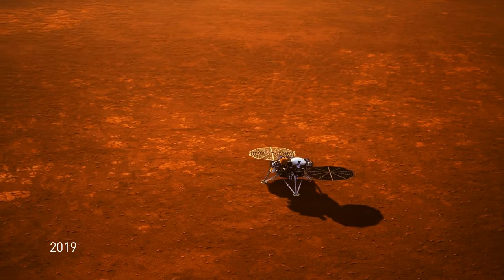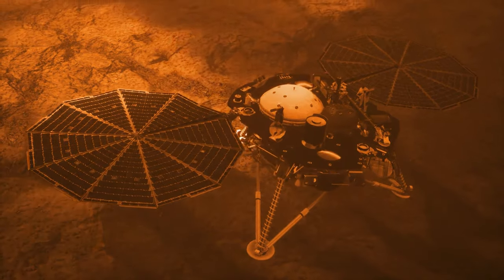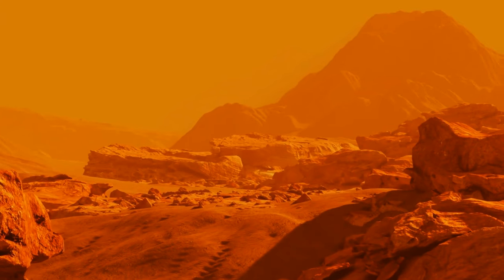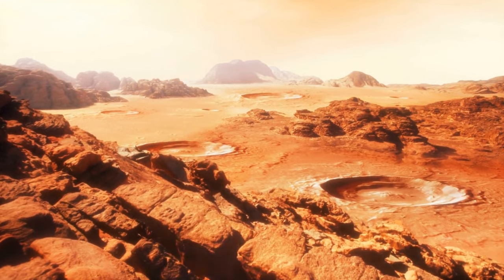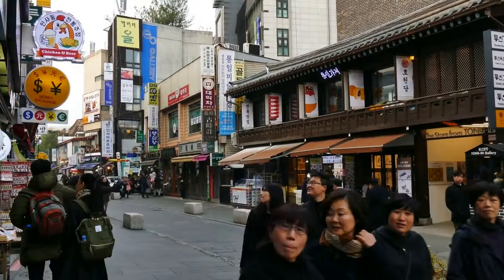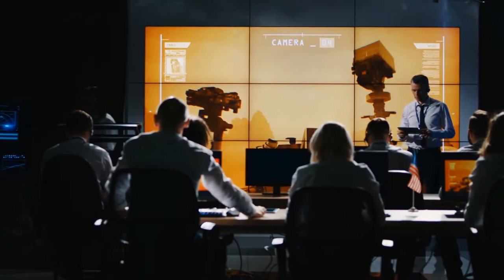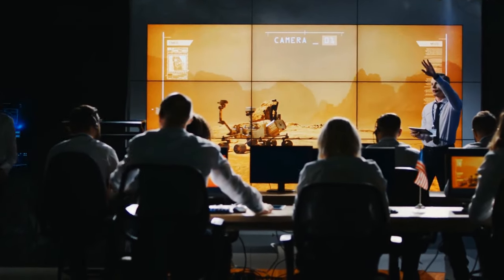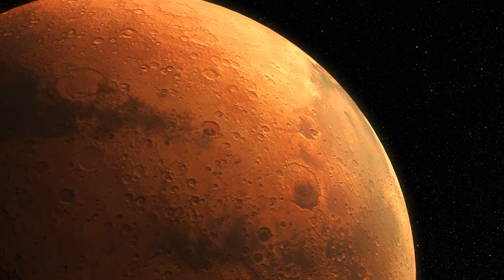In 2019, NASA's InSight Lander, whose goal was to study the interior of Mars, registered the first Mars quake ever. These quakes were coming fast — about two per day — though most were tiny, unfelt if they happened on Earth. So far, more than 300 Mars quakes have been detected, making them the first quakes detected on any space body other than Earth and the Moon.